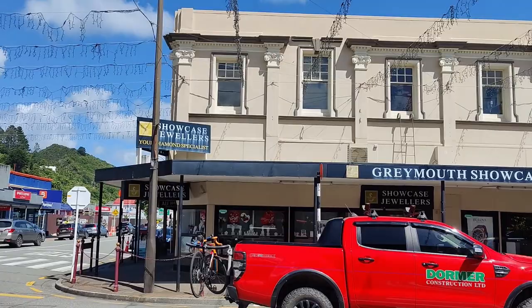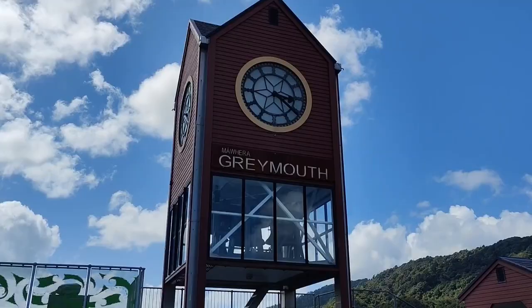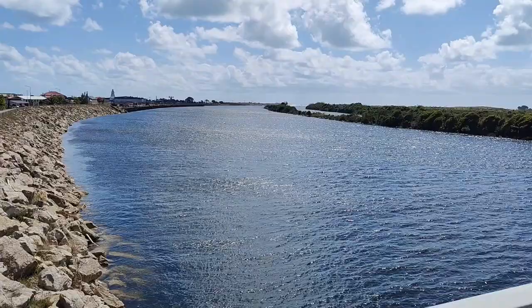We spent the afternoon wandering around Greymouth, which was a small but perfectly nice place. We tried asking a few locals what people did for fun in the area, but none of them seemed to really know.